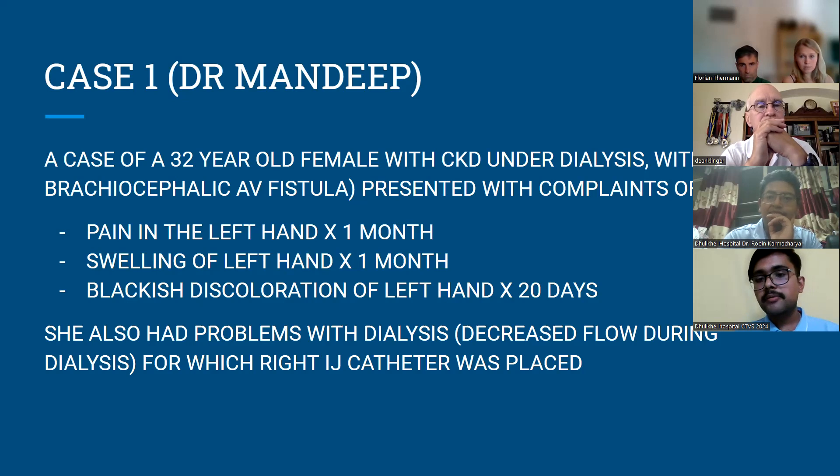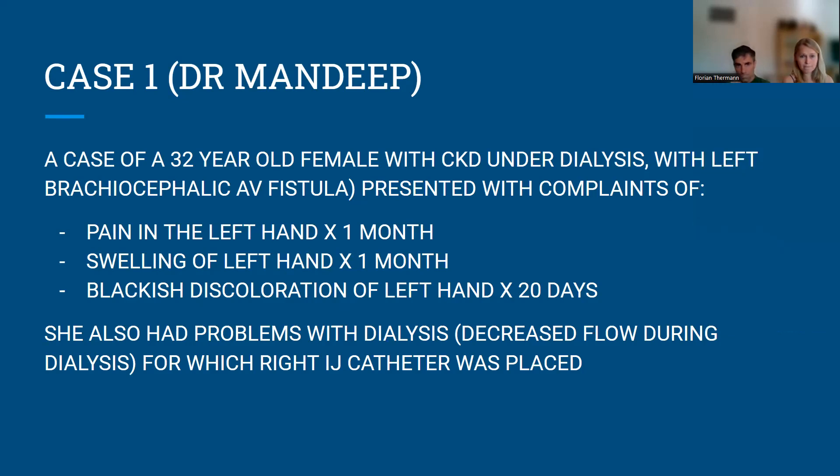If it's okay, I'd like to present all three cases at once, and at the end we can discuss the similarities, differences, and what we could have done better. So let me begin with this lady — a 32-year-old female patient with CKD under dialysis. She had problems with decreased flow during dialysis, and was evaluated and found to have thrombosis in her left cephalic vein, which was causing the dialysis issues.